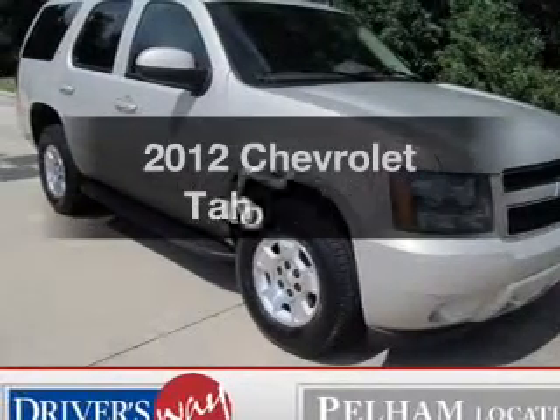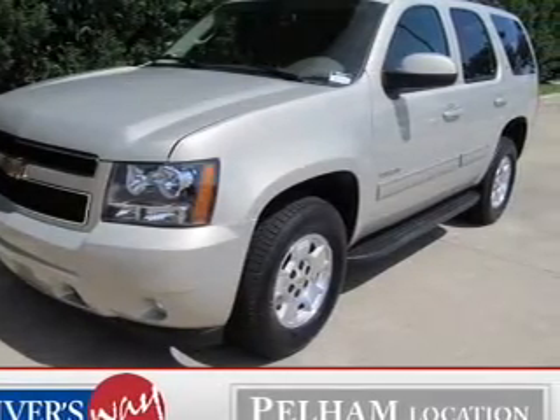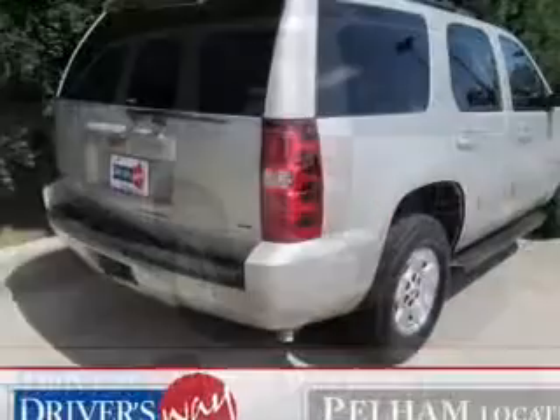The 2012 Chevrolet Tahoe. If you're looking for an automobile with great attributes, look no further. The powertrain includes rear wheel drive with a powerful eight cylinder engine that responds smoothly to a six speed automatic transmission.